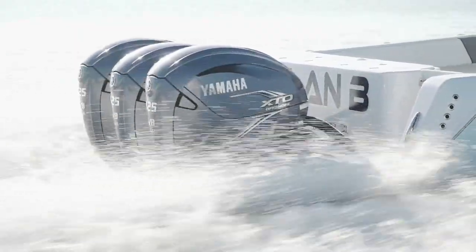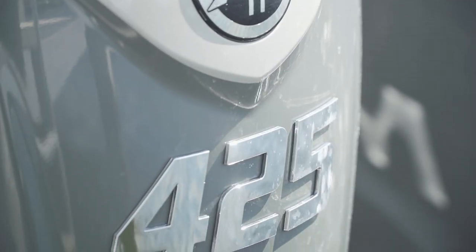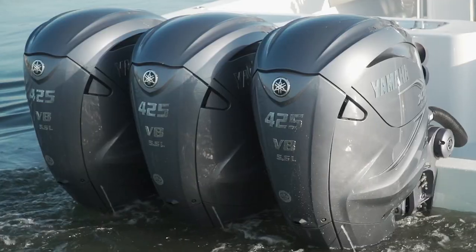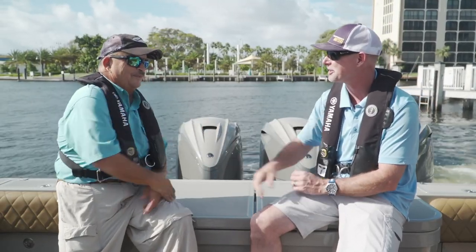The other benefits — like the 100% electric steering, the thrust enhancing exhaust, the high output charging system, and the fact that you can change the lower unit fluid without taking the boat out of the water — all add to the creature comforts the boat builder can put into the boat and make for a better customer experience. What a great step into the future. Congratulations to you guys. Thank you very much, Rick.